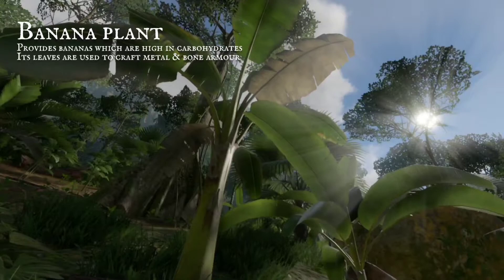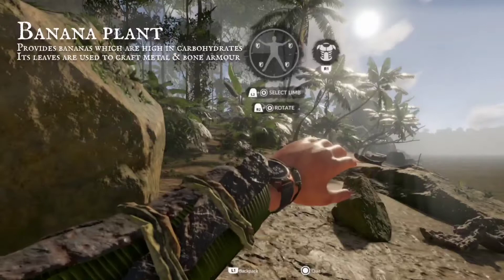Broad flat leaves of banana plants can make an armour suit. Combine them with metal or animal bones, but do not waste the fruit.